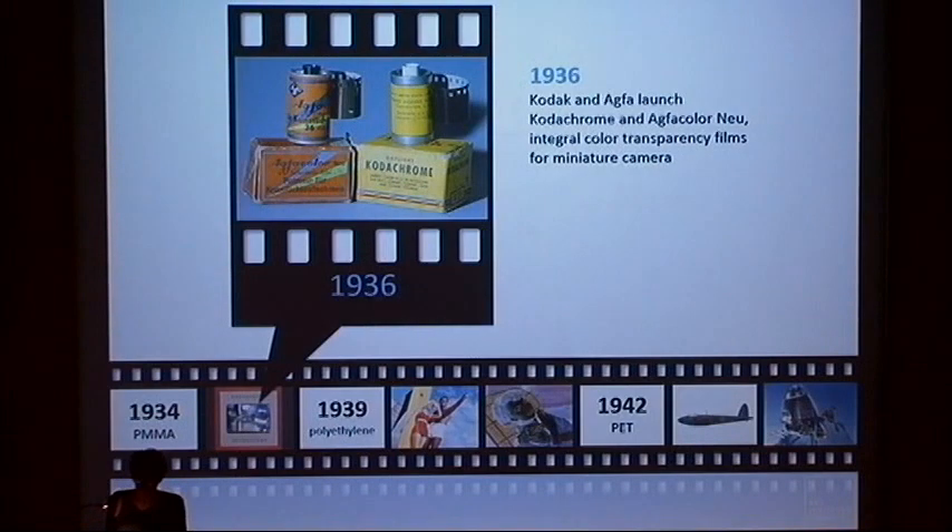1936 saw the introduction of Kodachrome and Agfacolor Neue, the first direct-positive integral color films on acetate base. The commercialization of these dye-coupling materials marked the beginning of the modern era of color photography.